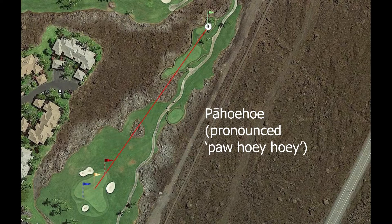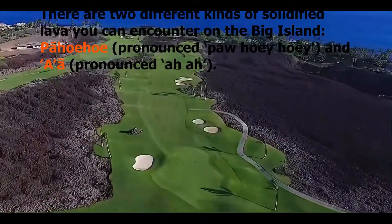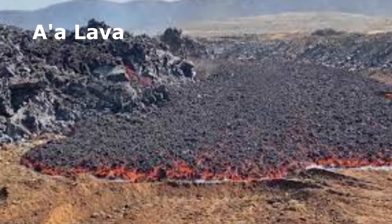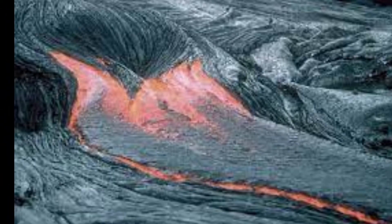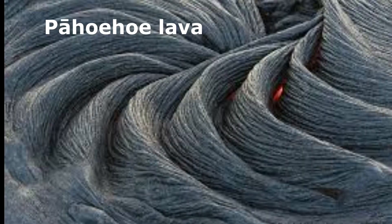Let's take a moment to talk about the lava rock you've seen in the video so far. If you're lucky enough to play this course, you'll see plenty of lava rock yourself. There are two kinds of lava on the Big Island: one called Pahoehoe and the other A'a. The lava on the Mauna Lani course is primarily Pahoehoe, characterized by a smooth, billowy, and ropey crust.